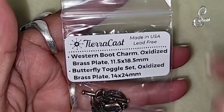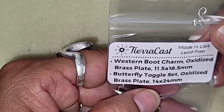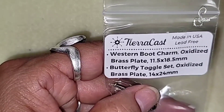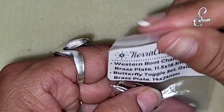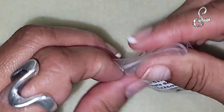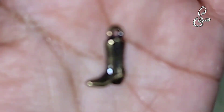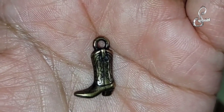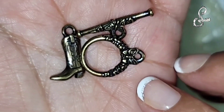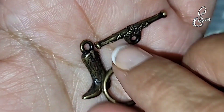Last but not least, we have the western boot charm, oxidized brass plate, 11.5 by 18.5 millimeters. And then we have a butterfly toggle set, oxidized brass plate, 14 by 24 millimeter - this is Tierra Cast, lead free, made in the USA - always a bonus. Here is the boot. I see this with the horseshoe charm. And here is the butterfly toggle.